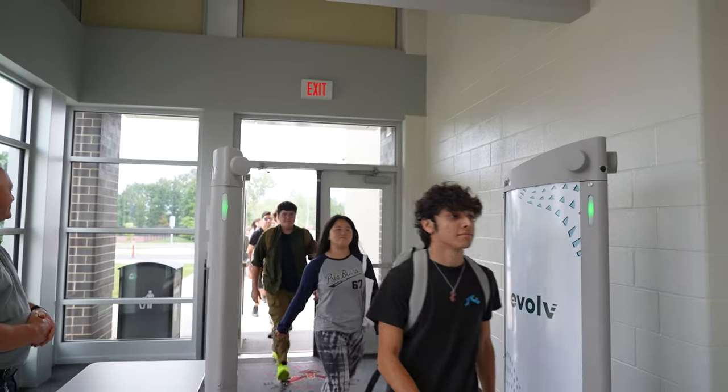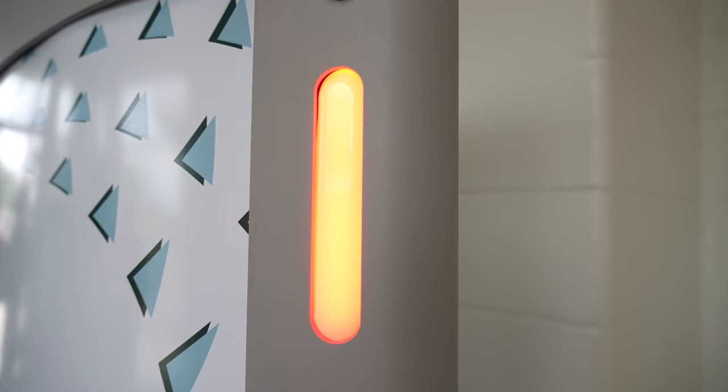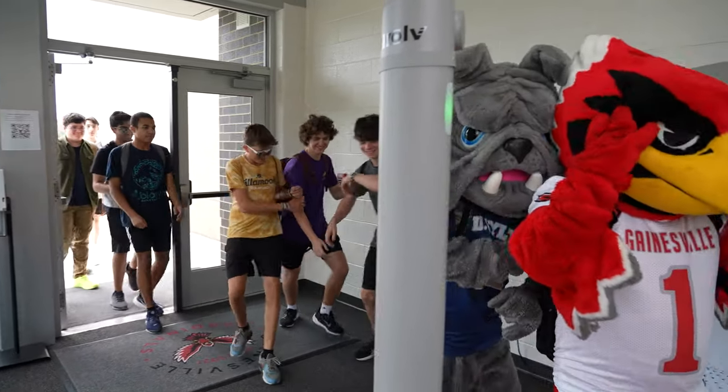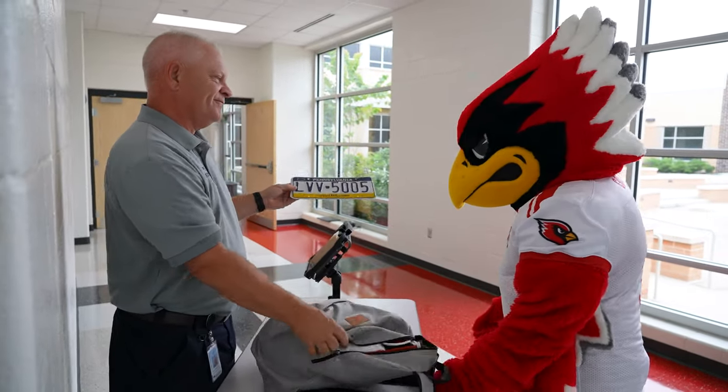Now, if the device does alert, the red light will appear on the lane and it will beep, and the staff member who's monitoring the detector will motion for you to join them for a secondary search. After checking to determine what set off the alert, you'll be back on your way.